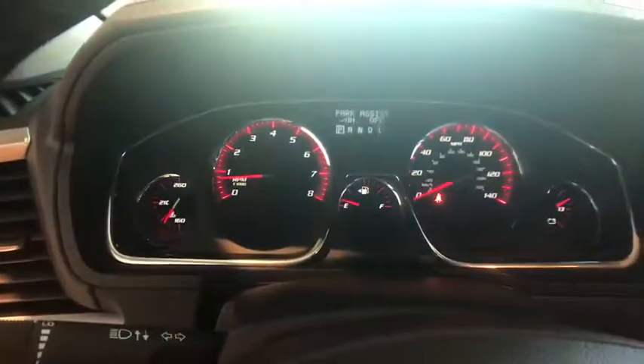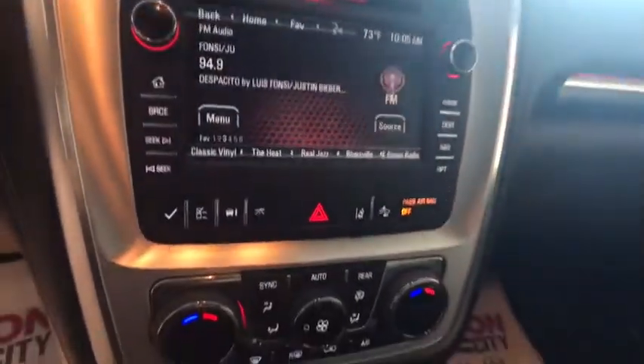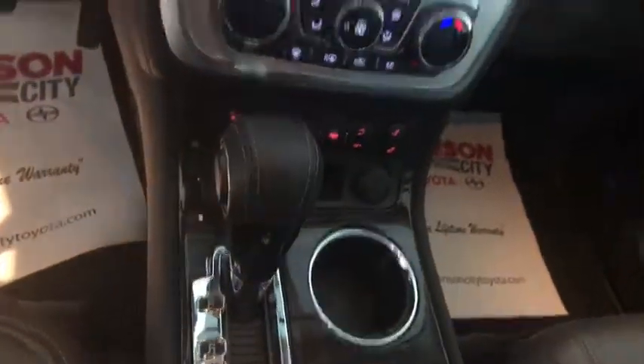Premium sound, universal garage door opener, center armrest, hands-free communication, power windows, heated front driver and passenger seats, CD player.